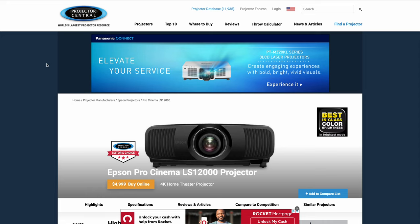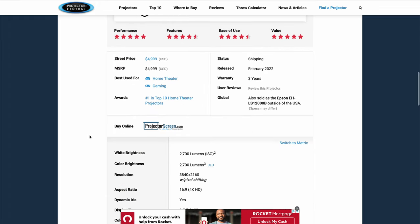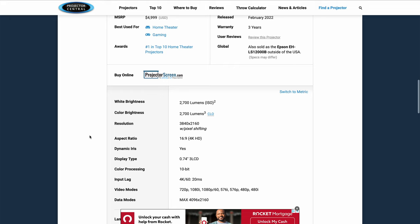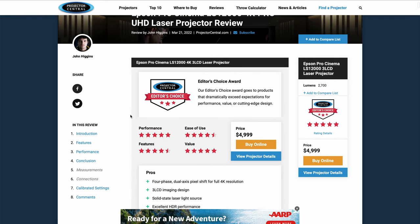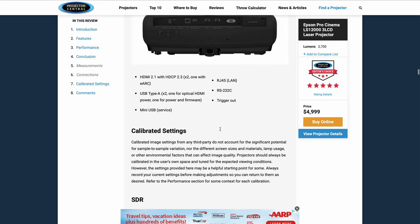Projector Central has been around forever and is pretty much the most extensive database on the internet for projectors in any real product category. This is an example of their spec sheet for the Epson LS12000 — you can see all the specs, and since it's a laser projector, but if you had a bulb-based projector, they also have great links to finding replacement parts such as the bulb and filter. They also link over to their reviews with measurements on the projector and their conclusions.